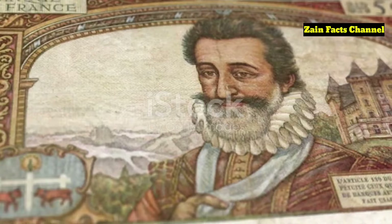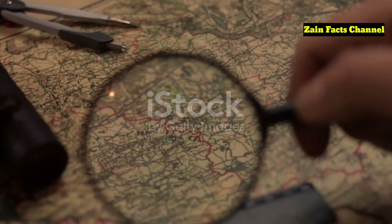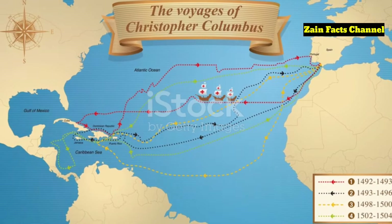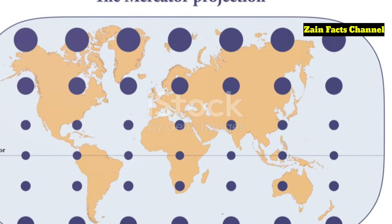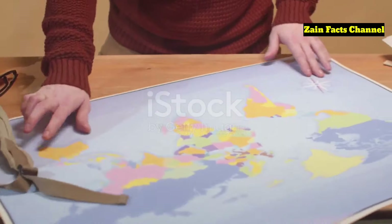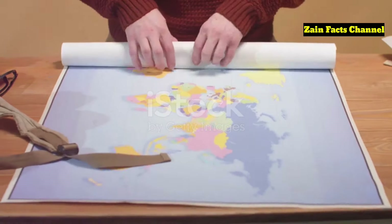Piri Reis, a highly respected figure in the Ottoman naval community, compiled his map using around 20 different sources, including maps from Portuguese, Spanish, and even Christopher Columbus himself. What makes the Piri Reis map even more intriguing is that it was drawn using the Mercator projection, a technique that European cartographers wouldn't develop until decades later in 1569.